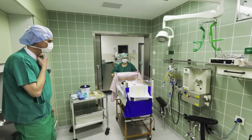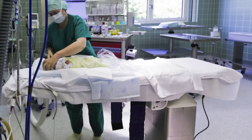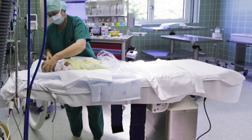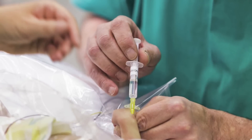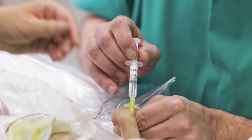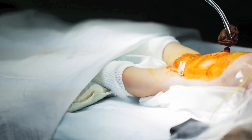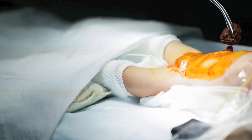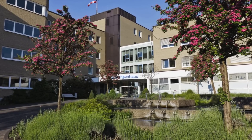Today is an important day for Lucy. The anus praeter is to be reversed. The doctors at the Cologne Children's Hospital know that this is not going to be a simple operation. Lucy's lungs are not yet sufficiently developed, and meeting the anesthesia and ventilation needs of the smallest patients is a special challenge.